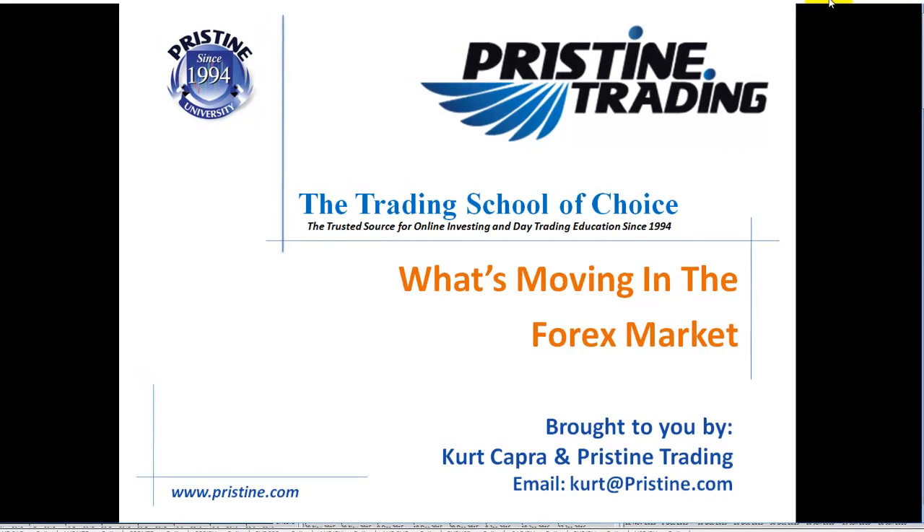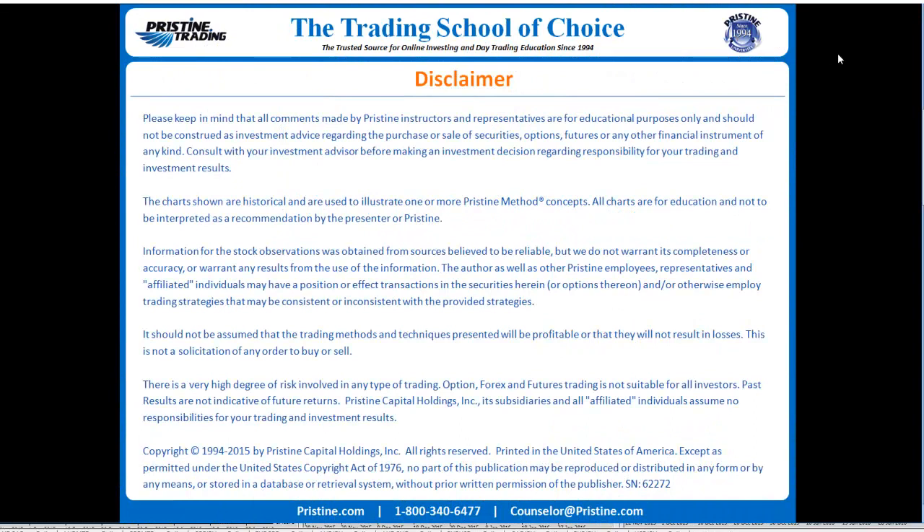Hello, and welcome back to another edition of What's Moving in the Forex Market, brought to you by myself, Kurt Capra, and Pristine Trading. Please keep in mind that all comments are for educational purposes only and should not be construed as investment advice.